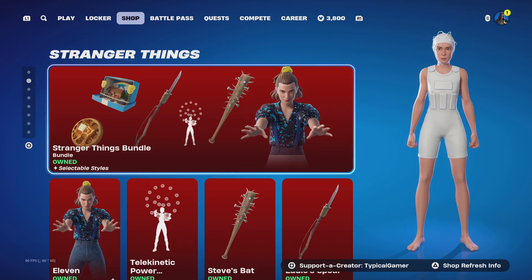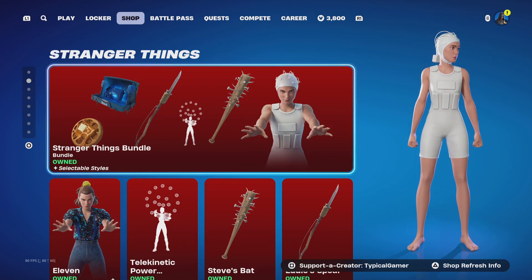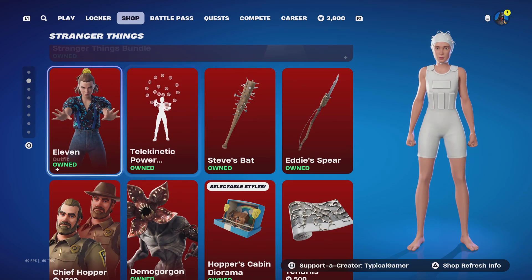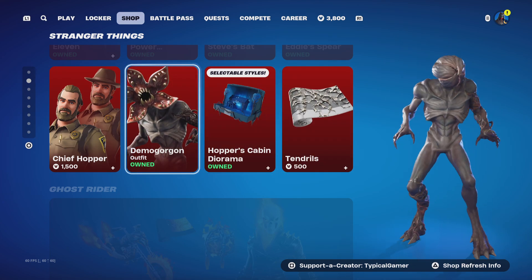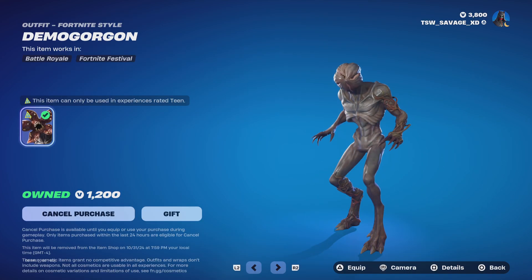For Stranger Things, we already know what comes with this. It came out yesterday or last night for everyone, along with Chief Hopper and Demogorgon. Make sure to cop Demogorgon before it gets taken away from the item shop.